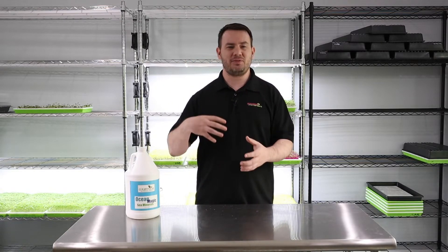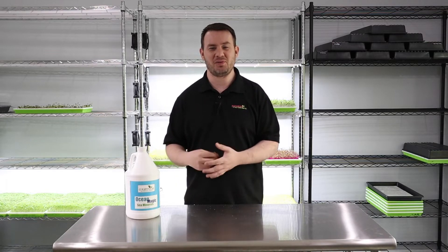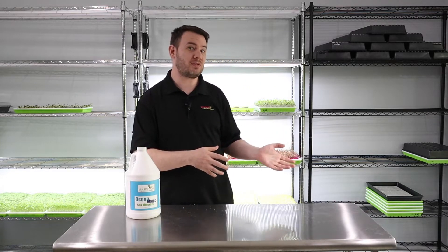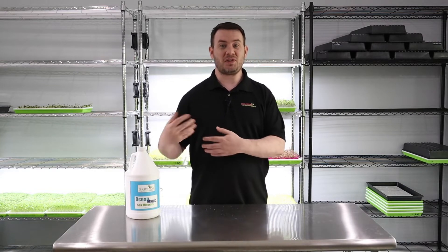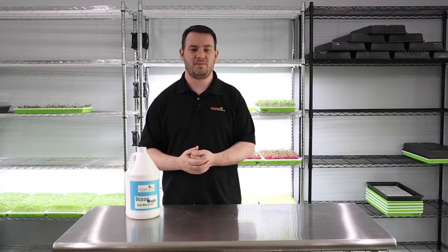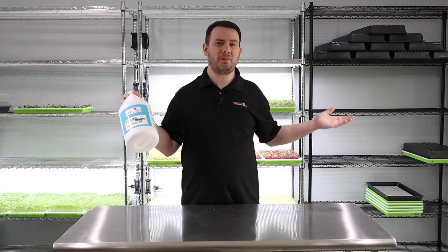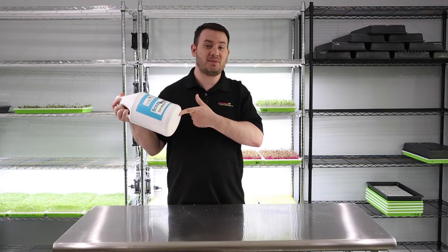I've always loved looking at the numbers: if I buy this for X amount of dollars, how much more percentage profit is it going to net me, and what does that equate to in dollars? Absolutely, this $25 jug will net you thousands of dollars in profit — that's no joke. This will net you thousands of dollars in profit if you use it.